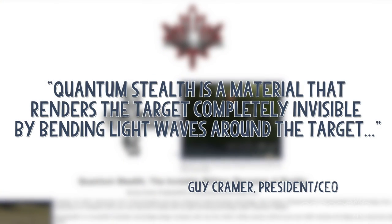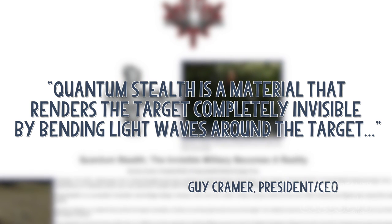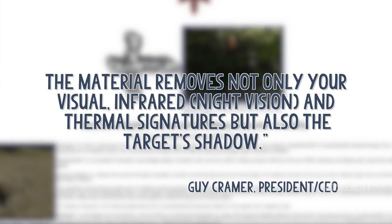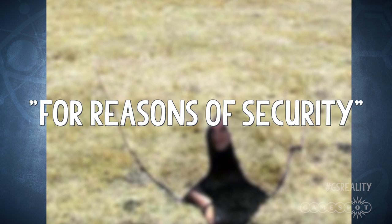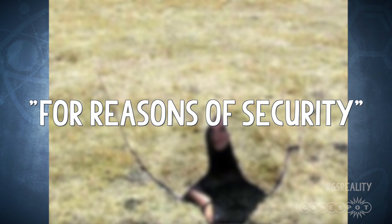Quantum Stealth is a material that renders the target completely invisible by bending light waves around the target. The material removes not only your visual, infrared and thermal signatures, but also the target's shadow. The website then goes on to say that the pics are in fact mock-ups, although they apparently demonstrate accurately what the real tech can do. However, they can't show us, the general public, the actual technology in action for reasons of security, with it being tech marketed to the military.